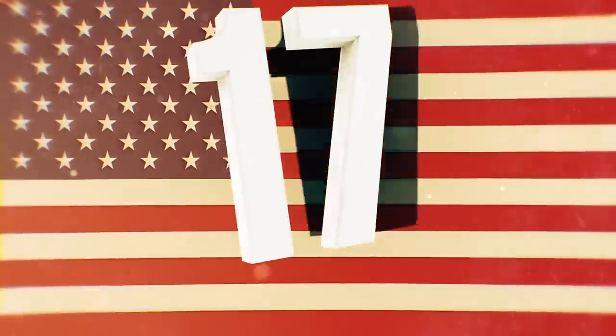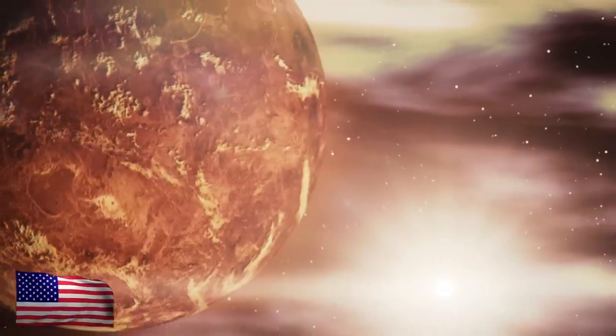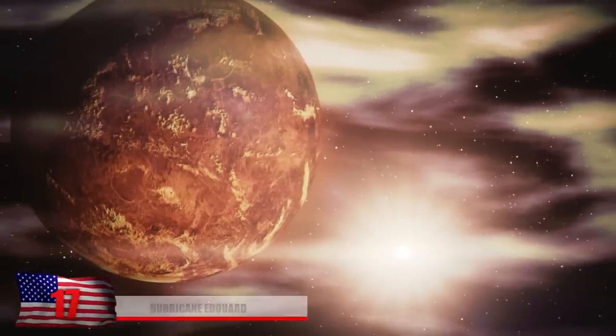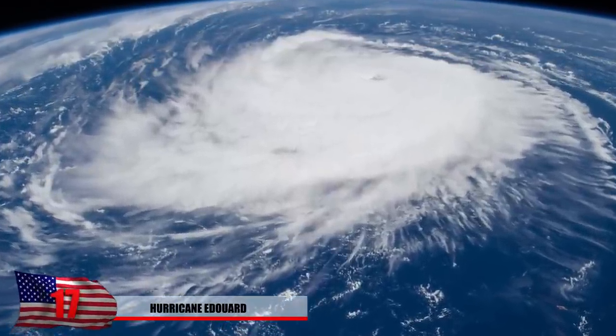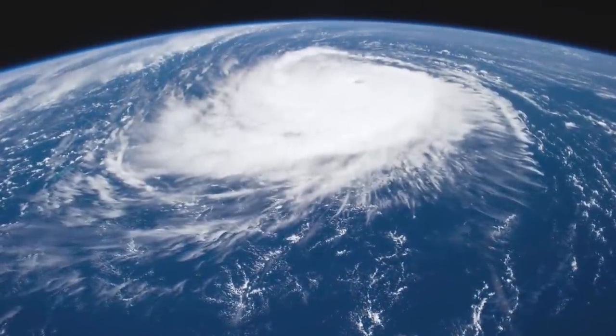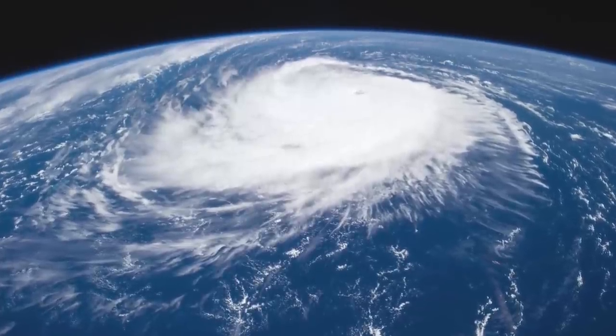Number 17: Hurricane Edward. Although the storms on Venus are much worse than on Earth, we still get our fair share of bad weather. Here in this image we see Hurricane Edward passing through the Atlantic Ocean. And yes, from this photo you can tell the Earth is round. Or is it?